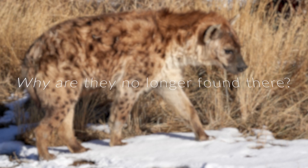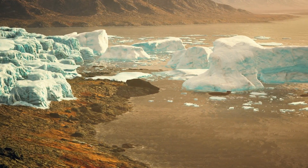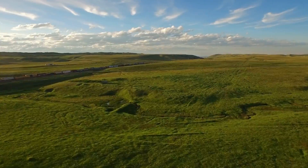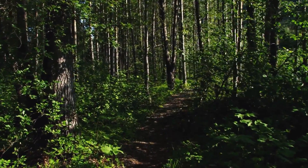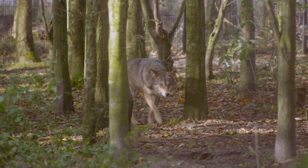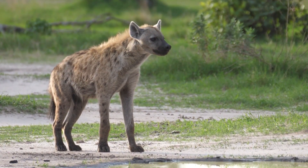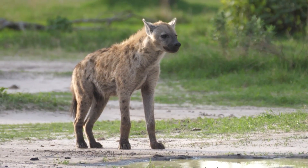But why are they no longer found there? The natural changes to the Earth's climate put an end to their domination outside Africa, as it did with all hyenas. Habitats changed dramatically across Eurasia. Open grasslands gave way to forests, a habitat the hyenas were not suited to dominating. Wolves and humans were far more successful at hunting in closed, forested regions, and the hyenas declined. Their population shrank 20,000 years ago.